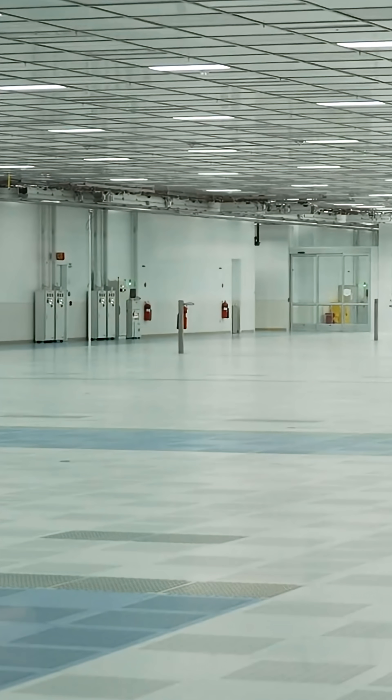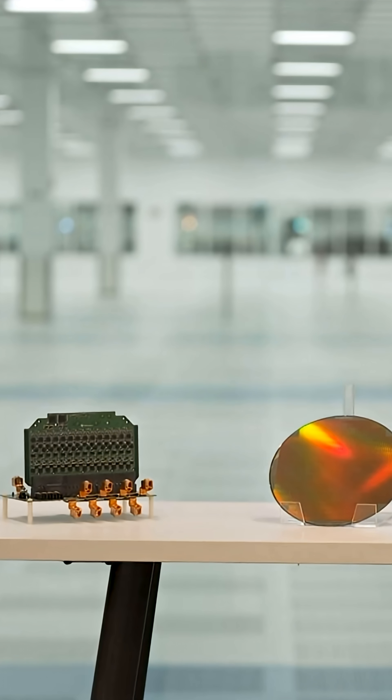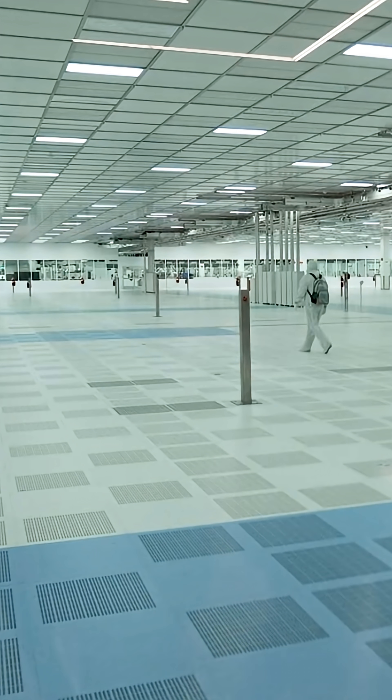This is the giant clean room where they actually make these semiconductor chips. It's a huge production for something that's actually quite small. Those are the chips they end up making — they come on these big wafer-size things that then get broken down later in the process at a different facility.